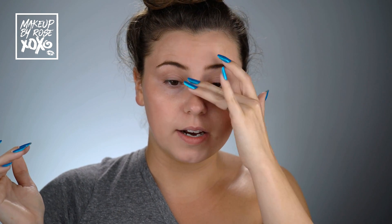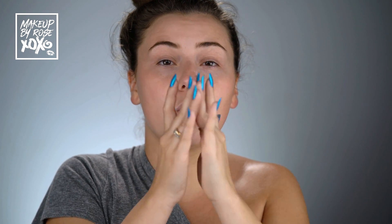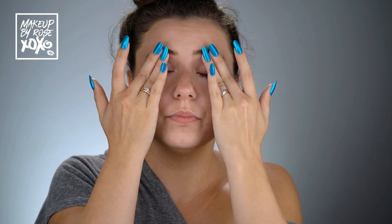I tap it down the bridge of my nose and onto my eyelids as well. This is a patented anti-aging eye cream featuring UV protection that brightens, renews, and protects the delicate eye area.